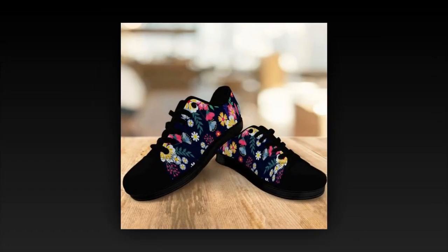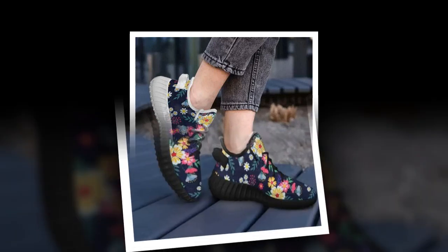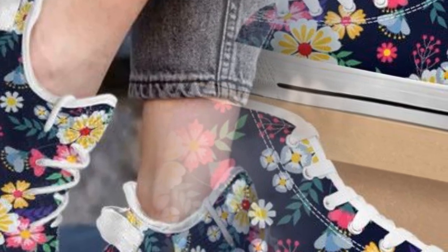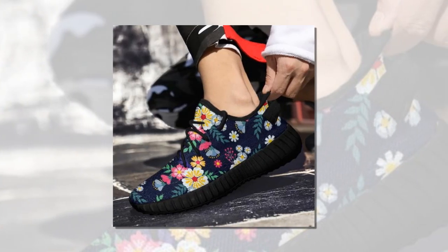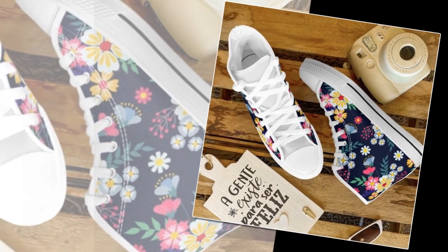The lightweight soles and cushioned support mean you can wear them for long hours without discomfort — that's why they're an excellent choice for people who spend much time on their feet, especially on hard surfaces like concrete. With superior ankle support and lightweight rubber soles, these shoes embrace your movements whether on a busy work shift or a casual walk, minimizing fatigue. Their bold floral design makes them a statement piece; every step reflects your individuality and sense of style, perfectly balancing comfort and flair.